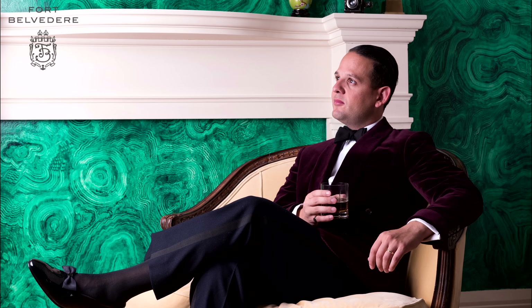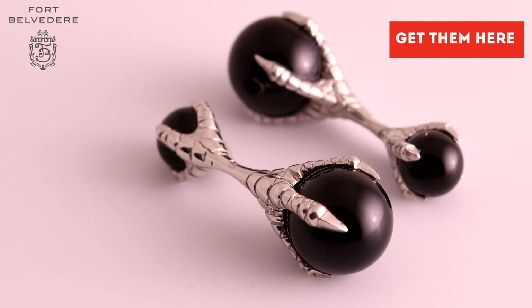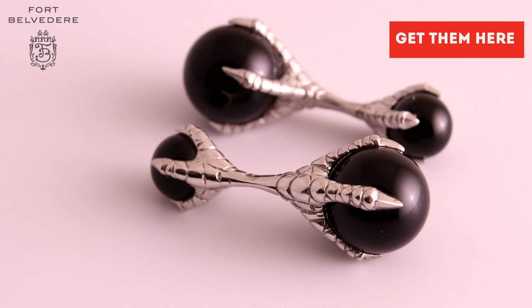These are for formal occasions only, and if you attend those events, you will not regret buying them because they will always make you stand out from the crowd and compliments will be guaranteed.